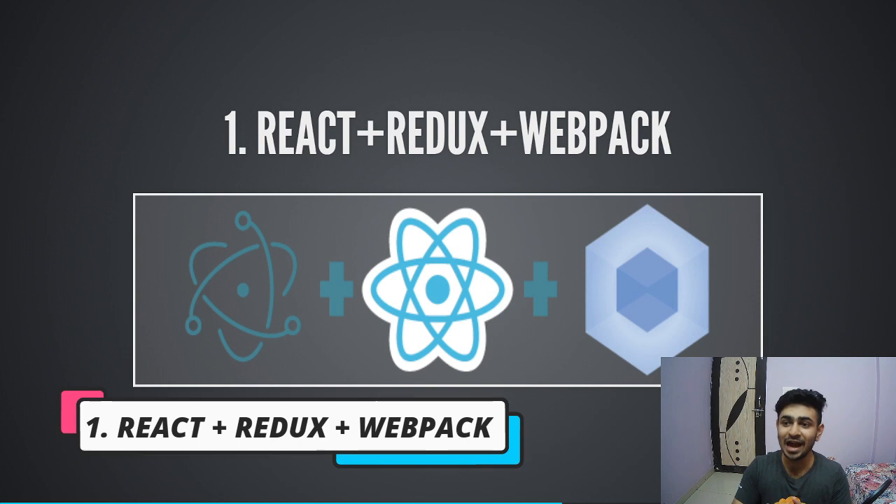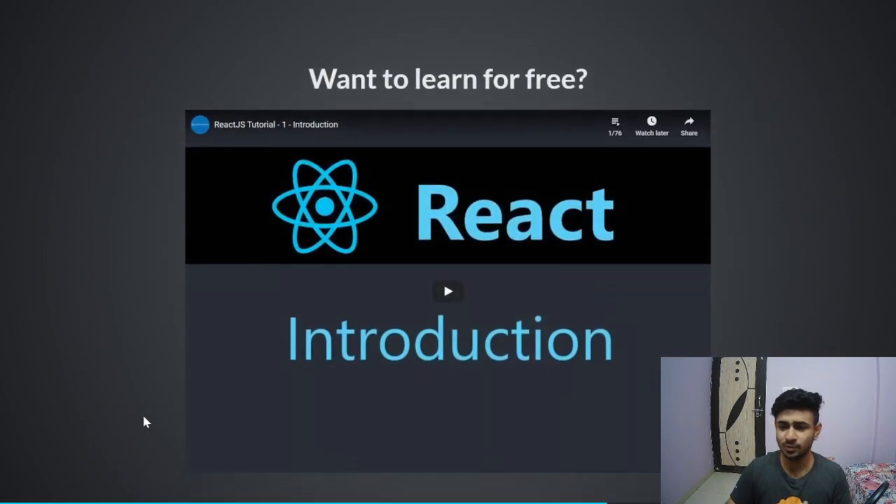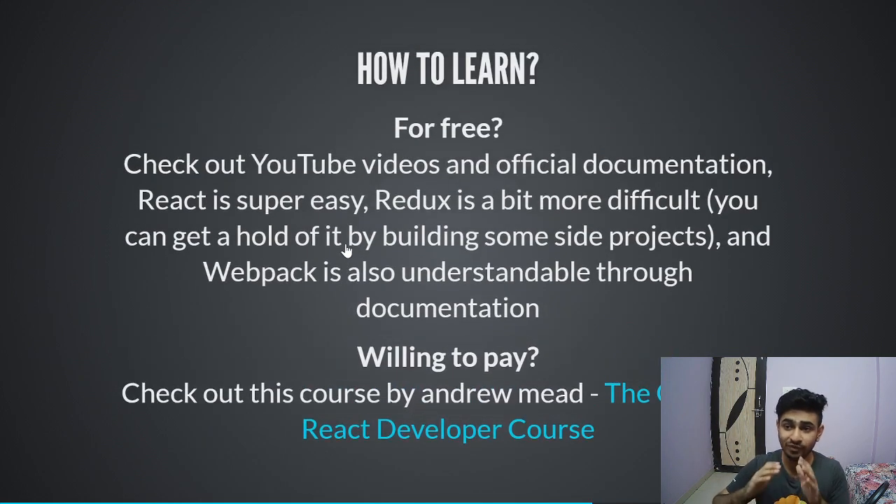The first technology is React, Redux, and Webpack. Without a doubt, React is ruling the tech industry right now, especially front-end development. It's so easy to learn and so loved by developers around the world — it makes your life as a front-end developer so much easier. React is currently one of the most popular JavaScript libraries for front-end development, and the trend shows it's going to remain that way. For free resources, check out the tutorial video I'll link in the comments. If you're willing to pay, check out the Complete React Developer Course by Andrew Mead — a very good instructor.